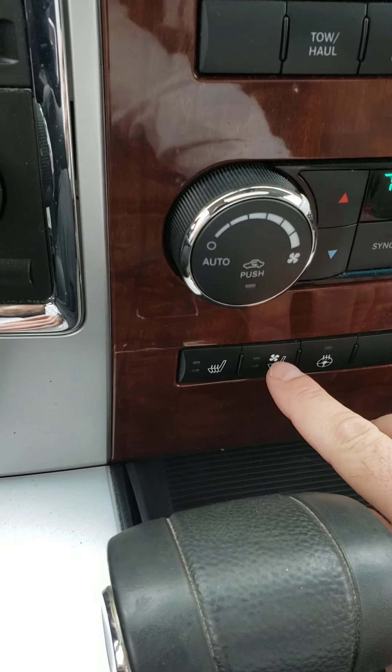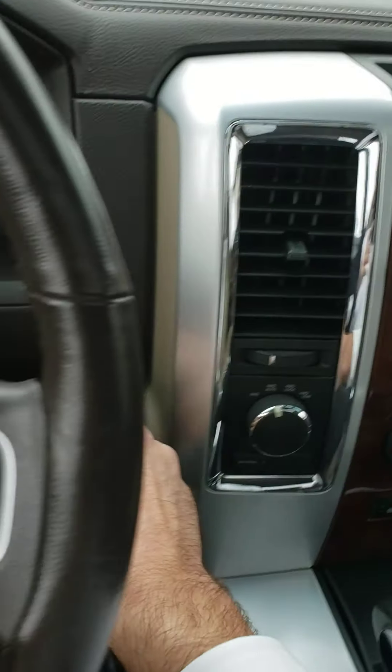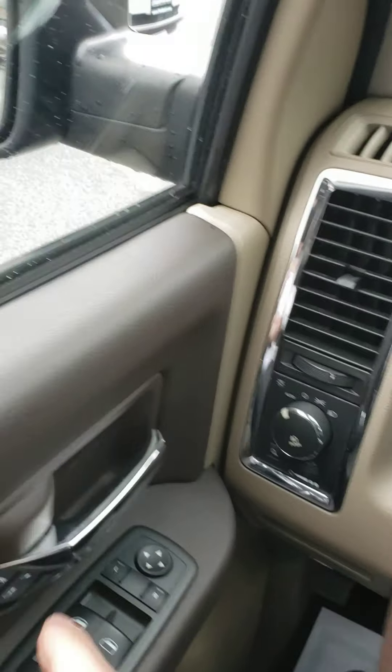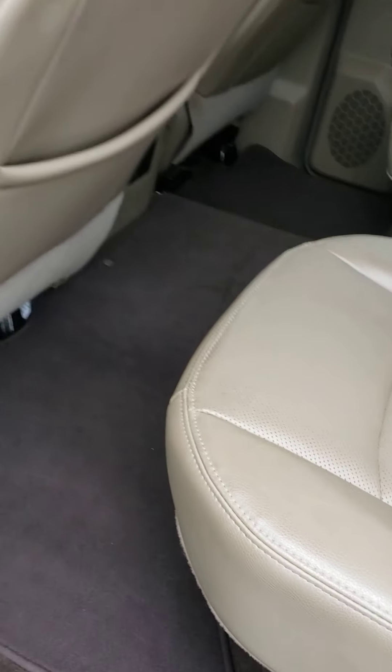Heated seats, cooled seats, and a heated steering wheel — very impressive. The previous owner was a very meticulous, OCD type of guy, which is why it's in such good shape. It's a shame that you would need such a sizable down payment to finance this truck; ideally you would be purchasing it cash.